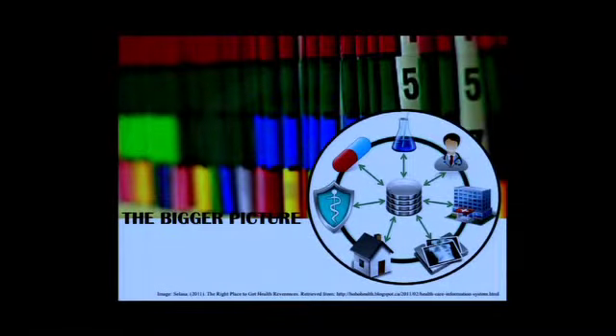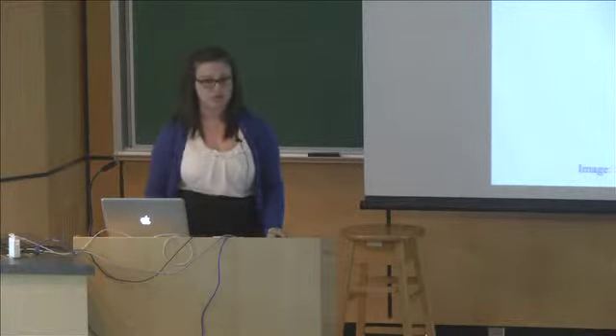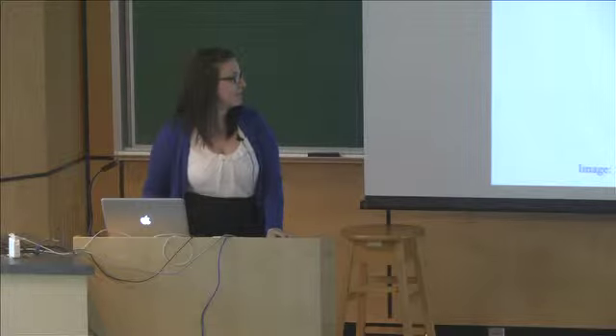We're going to start off by looking at the bigger picture. This is briefly an image that I think is very visually representative of what a health information system is. In case you're not familiar with it, it's basically a repository where all of the health data from the programs and services that hospitals offer, but also outside of hospitals, is stored and collected and then used for reports and analyses for policy decision making. It's an extremely important function for public health.